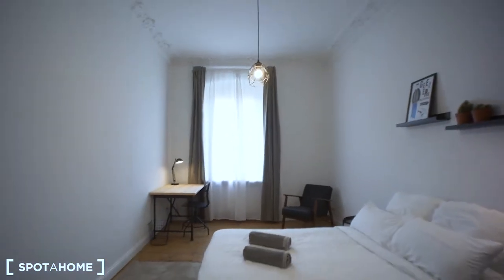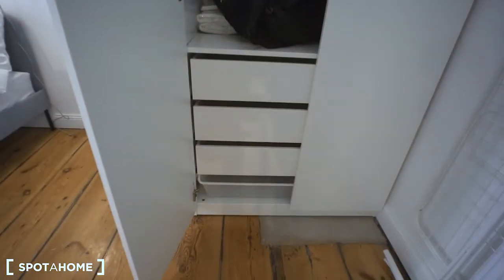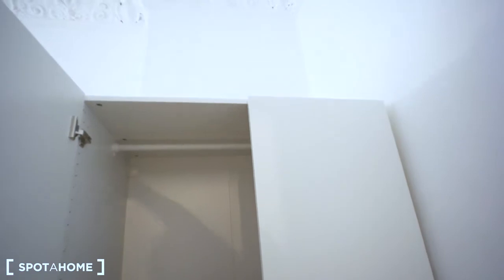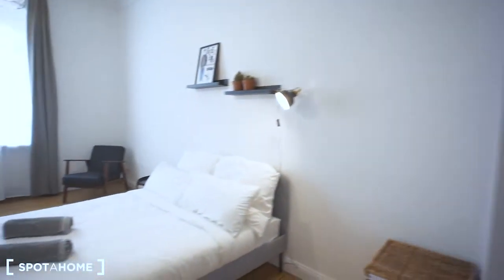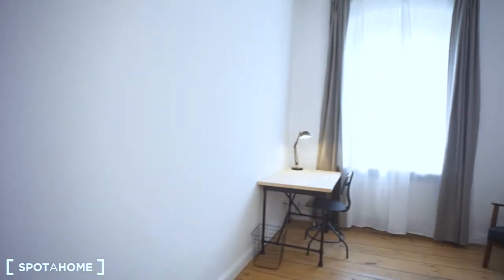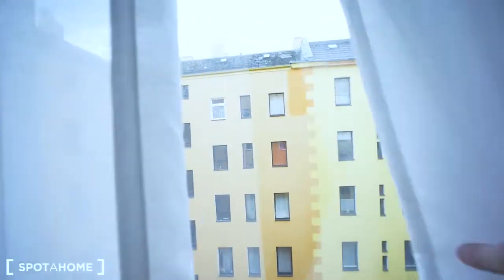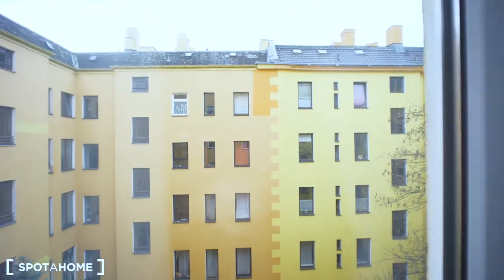This is what bedroom number one looks like when you enter. There is a window here, a huge wardrobe with four large drawers and lots of space to store your stuff. There is a double bed in the middle of the room, a large mirror, a desk with a chair next to the window, plus a fancy relaxing chair. The room looks onto the inner yard.